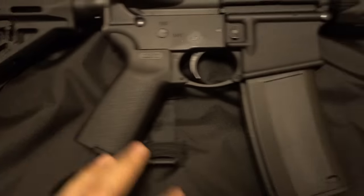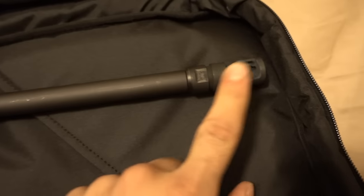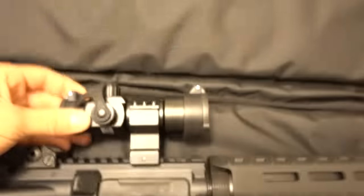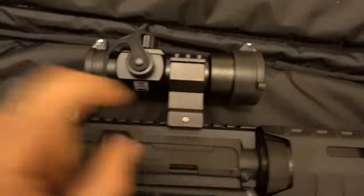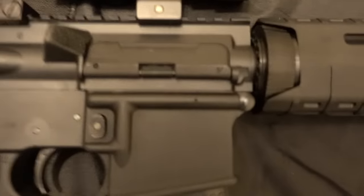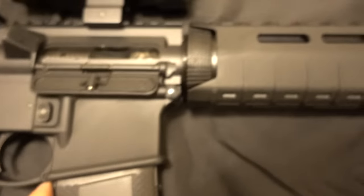It has a Magpul stock, Magpul grip, Troy Battle Mags, Magpul front sight, CMMG flash suppressor, Bushnell TRS32 red dot sight, ambidextrous charging handle, and a Spikes Tactical bolt carrier group.